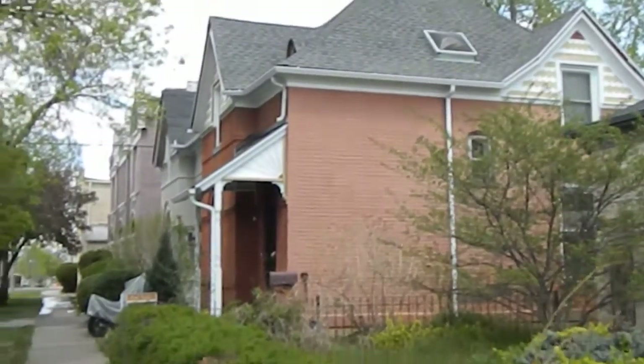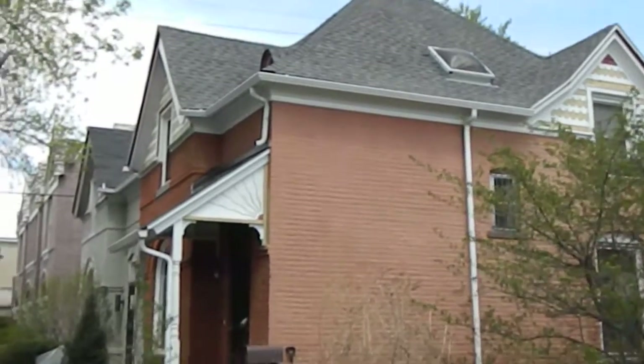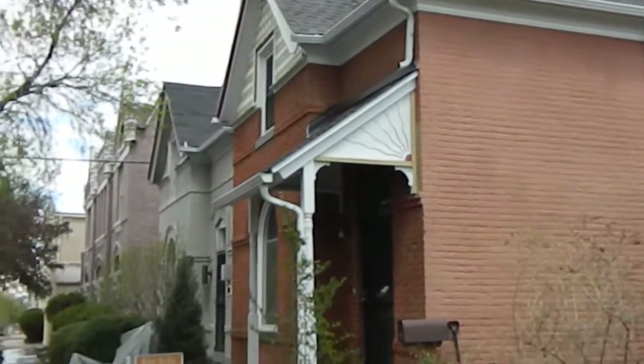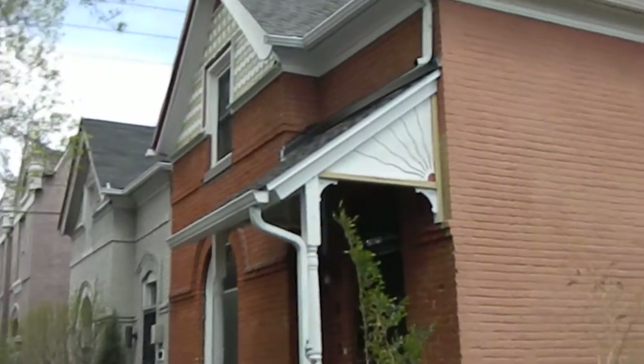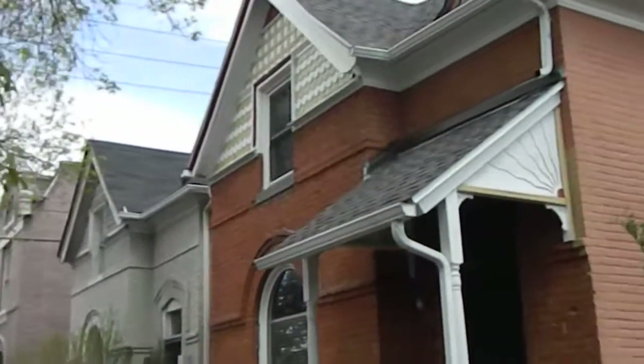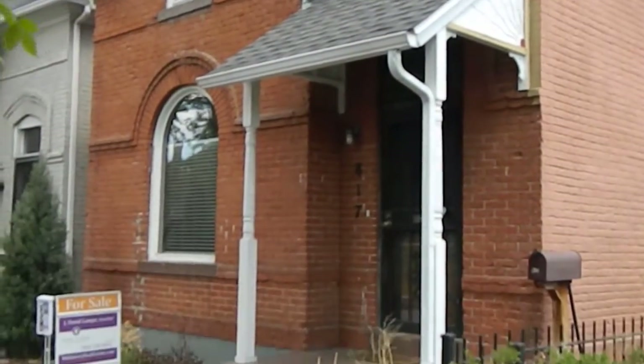It's a beautiful Victorian home with great wood details. Inside it has refinished hardwood floors and stainless appliances. It has two bedrooms, one bath, and washer and dryer included.